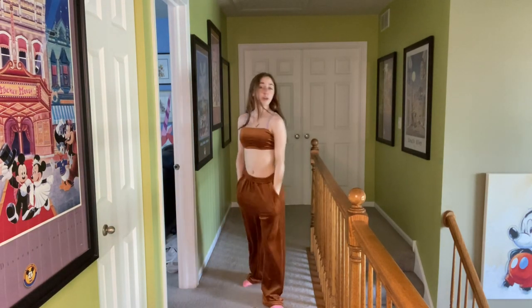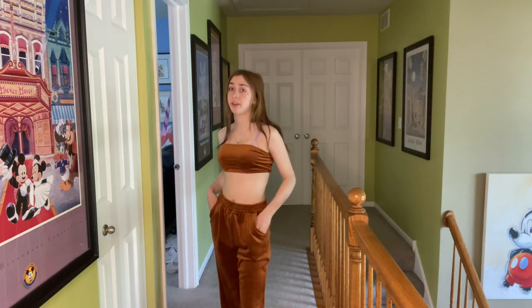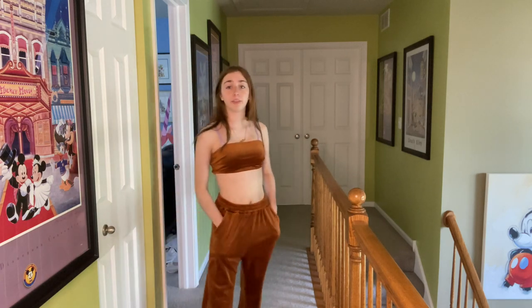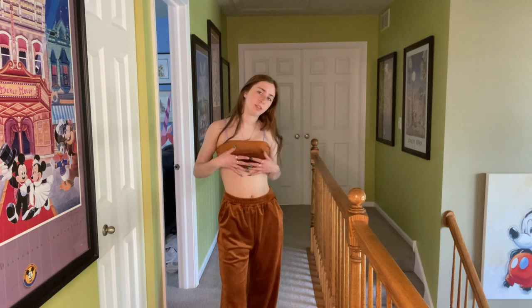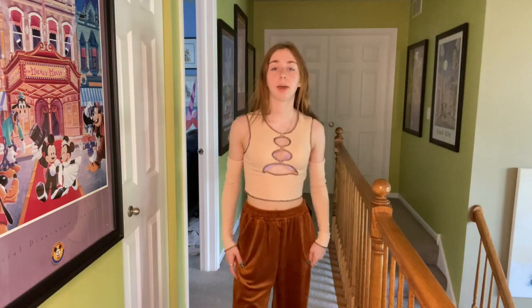This little two-piece fuzzy brown set is so adorable and cute. It's so comfy, I love it a lot. The pants are really thick, so this is definitely not something to wear in the summer — it is so hot. It's definitely a good fall-to-winter outfit to wear inside. Despite that, it is cute and I love it.